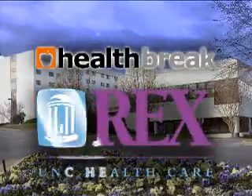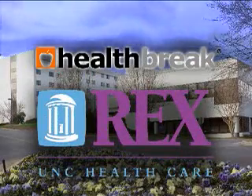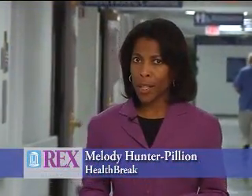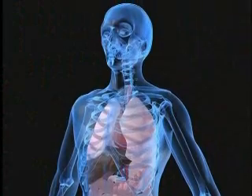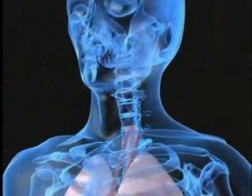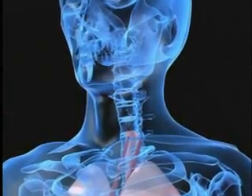Health Break is brought to you by Rex Healthcare, chosen for excellence. Thyroid surgery is delicate work because the thyroid gland sits so close to the vocal cords. Endocrine surgeon Dr. Kurt Faust explains how advanced technology and specialized surgeons make this a safe and effective procedure.